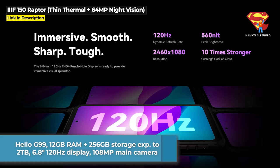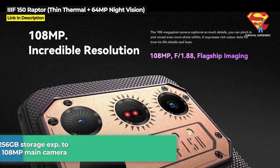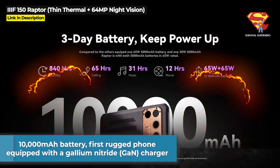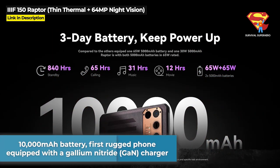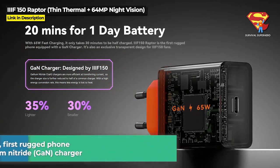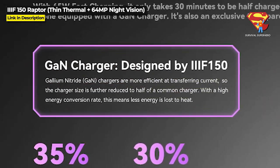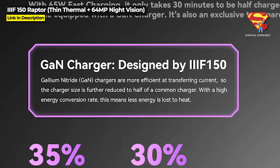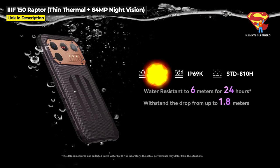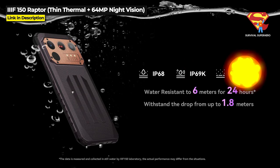It's got a nice 6.8-inch 120Hz display and features a 108MP main camera. It's got a 10,000mAh battery, and the EF-150 Raptor is the first rugged phone equipped with a gallium nitride charger. Gallium nitride chargers are more efficient at transferring current, so the charger is much smaller and lighter than your standard chargers. And it is both IP68 and IP69K dustproof and waterproof, as well as military standard 810H.